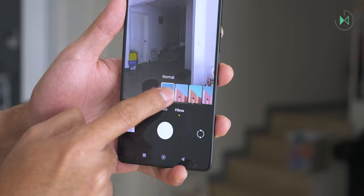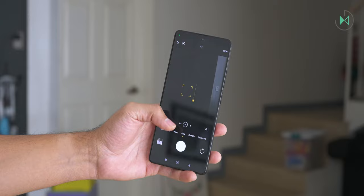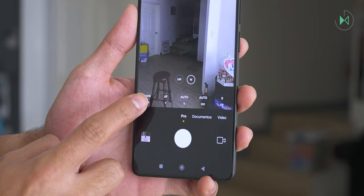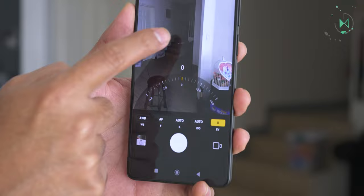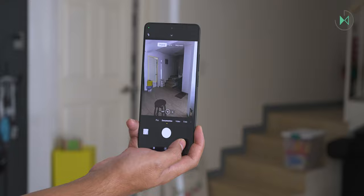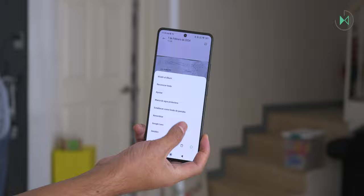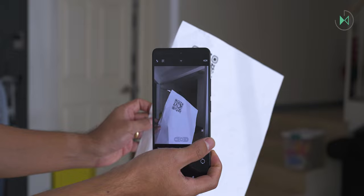On the rear cameras, beauty mode is available with just a slider. Color filters can be applied in real time. Tapping the screen adjusts focus and exposure. The pro mode offers settings including a maximum ISO of 6,400 and a shutter speed up to 30 seconds, although it does not support RAW capture. There is also a document mode that can export to PDF with text recognition, and QR codes are detected immediately from the main camera interface.